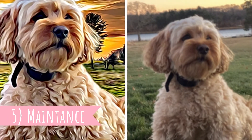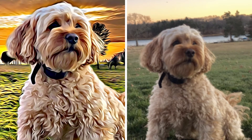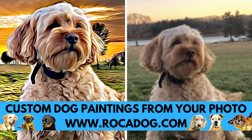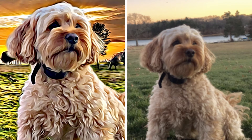Number five: maintenance. The Cavapoo needs quite a lot of grooming. Their coats need more than regular weekly brushing to keep them at their best. It's important to check their long floppy ears regularly because they are prone to ear infections. The great thing is that Cavapoos only have a little bit of the typical doggy odor.